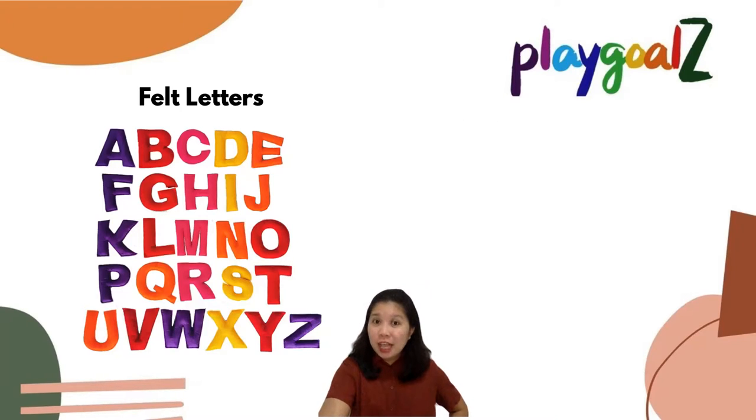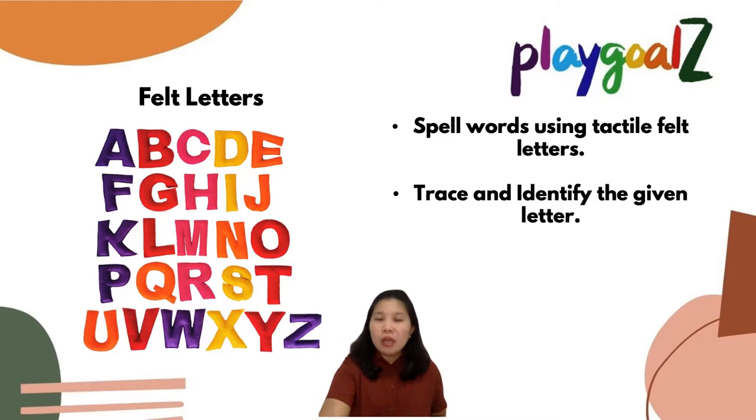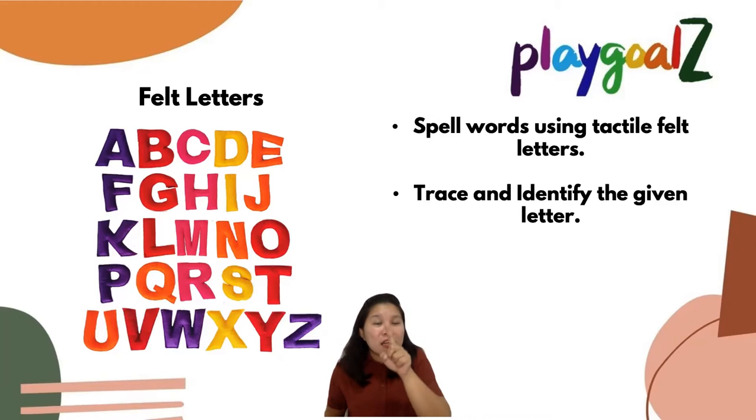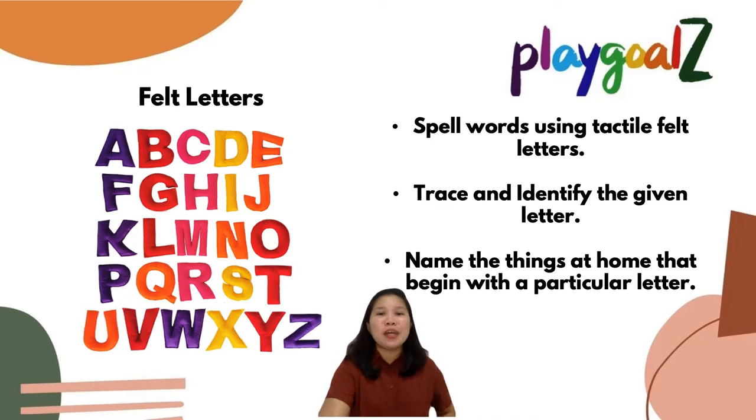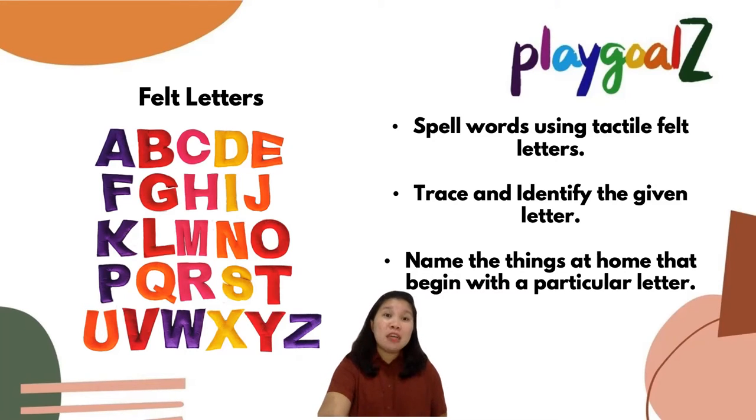This is something really special — felt letters. You can use them to spell words in a tactile manner, because this is different from paper. You can ask them to spell words like D-O-G, or ask them to trace the letters. Another activity is naming things at home that begin with a particular letter — so apart from D for dog, what other things start with D? D for daisies, D for doors, and a lot more.